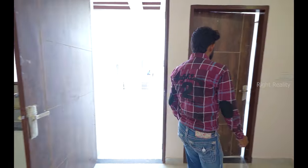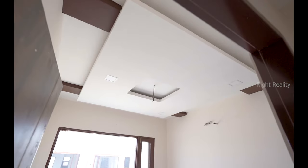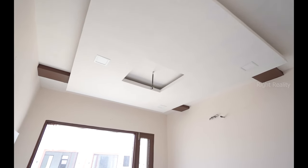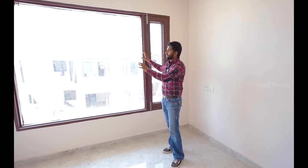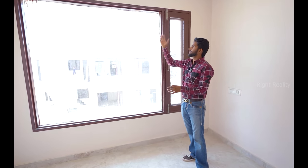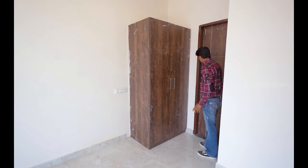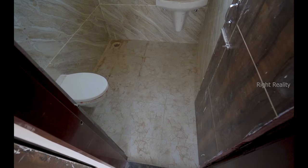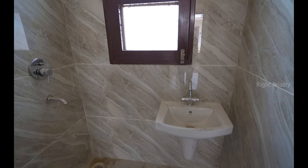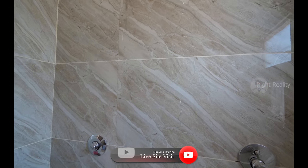Now let's go to the first floor bedroom. The down ceiling design here is very different — not a copy-paste design. It's a front-facing room with great morning light views. You get curtains, light, ventilation, and built-in cupboards. The attached washroom is very spacious with light tiles, Hindware fittings, and wall-hanging seats — a really good area.